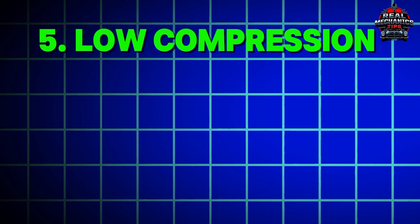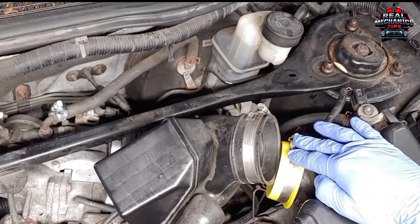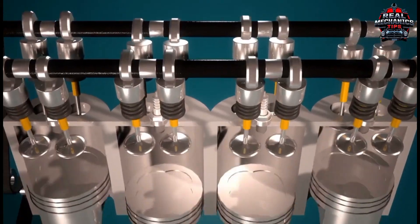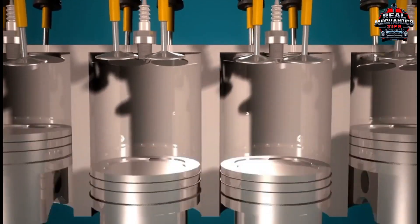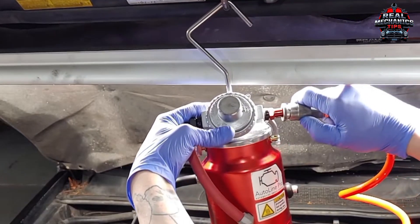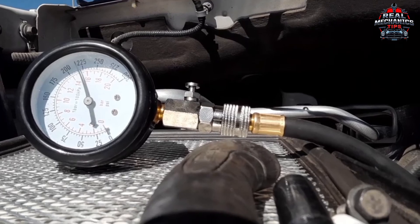Number 5: Low Compression – The Silent Cylinder Killer. Finally, compression issues. If a cylinder can't build pressure, it can't ignite fuel. Test it: rent a compression tester — free at many parts stores. Low numbers could indicate worn rings, valves, or a blown head gasket. Time for a deeper dig.